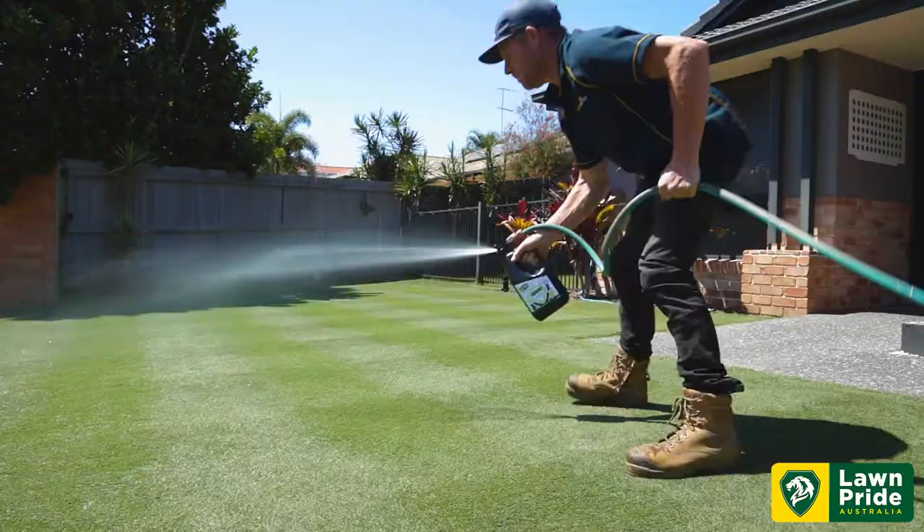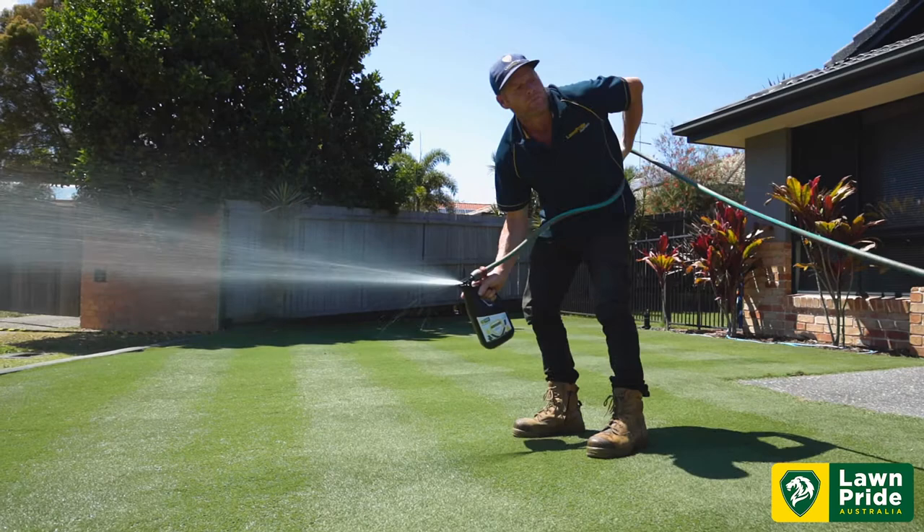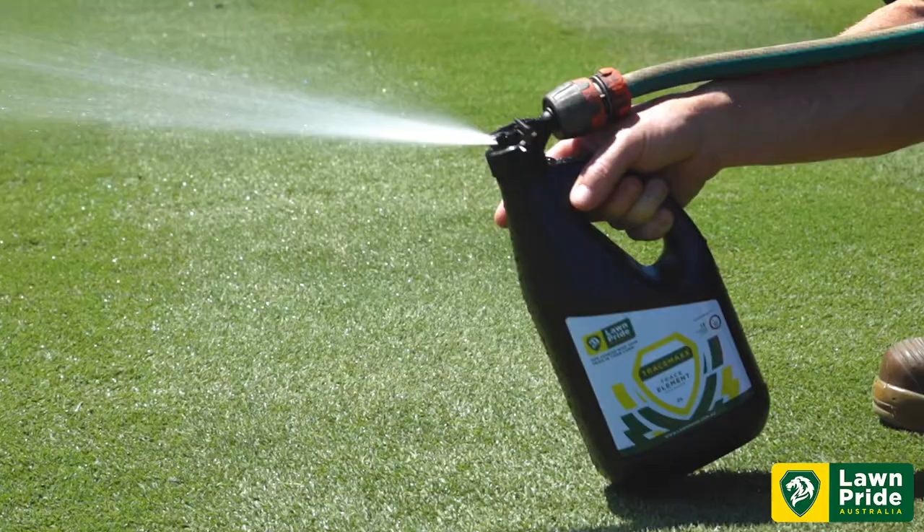Available in a two litre hose-on and five litre concentrate, you can find TraceMax in our online store. Grab one today.